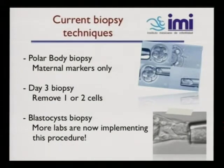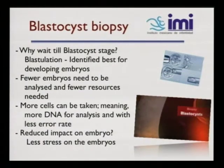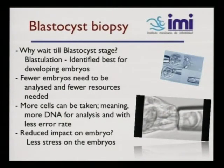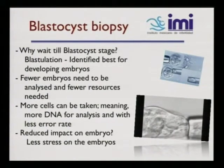Currently the biopsy techniques we use include polar body biopsy, which is a maternal marker only; day three biopsy, removing one or two cells; and blastocyst biopsy, which more labs are now implementing. Why wait until blastocyst stage? Blastulation identifies the best-developing embryos. You have fewer embryos to analyze and fewer resources needed. You have more cells available, meaning more DNA for analysis with a lower error rate, and you have reduced impact and less stress on the embryos.